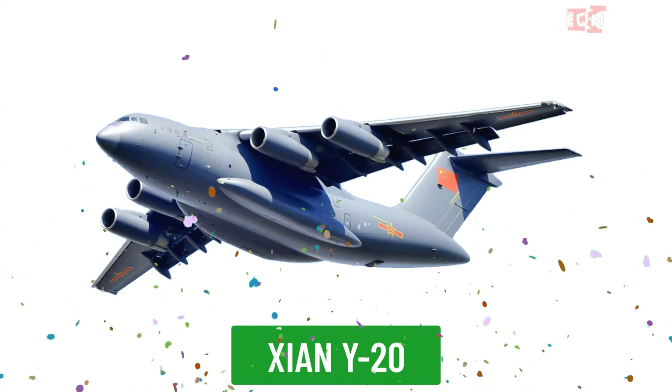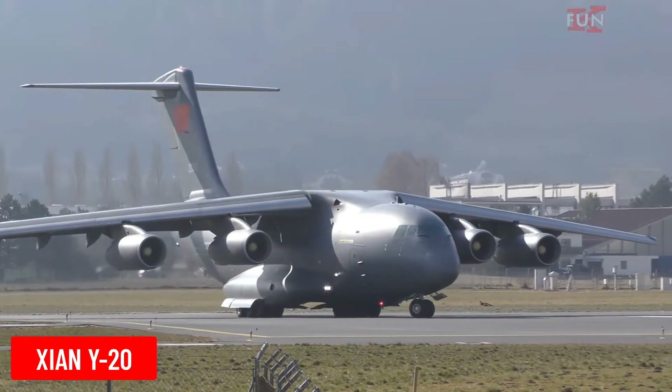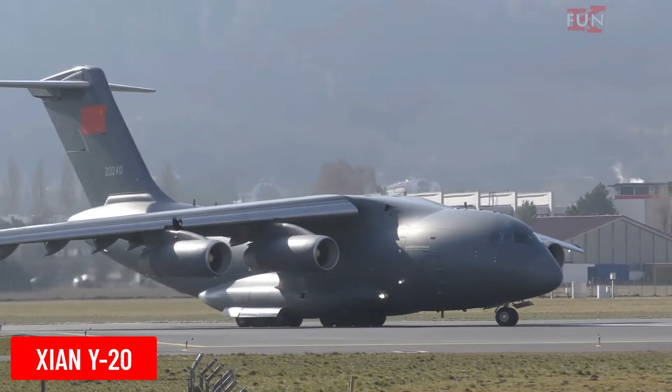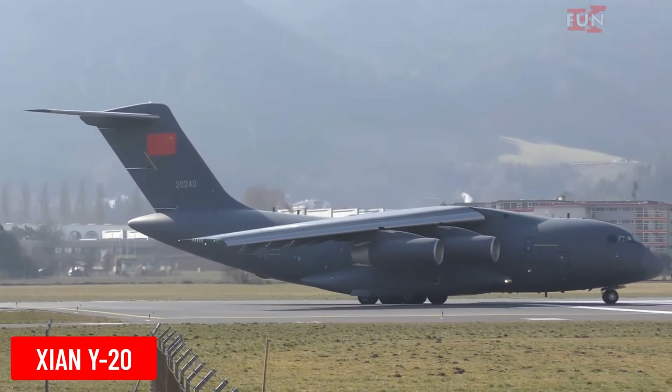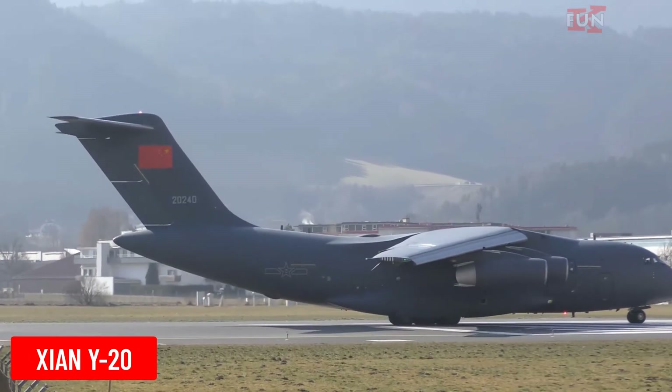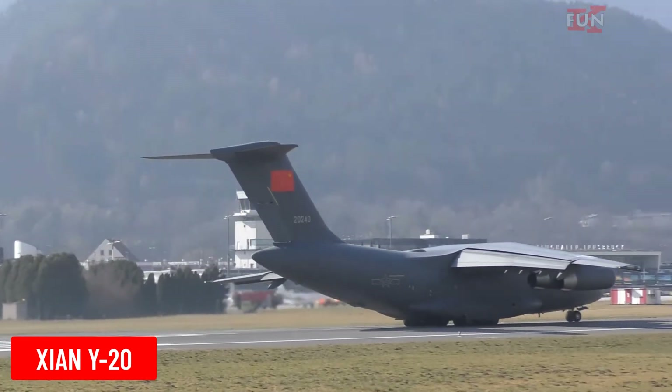Xian Y-20 is a military transport aircraft developed by China's Xian Aircraft Corporation. The Y-20 is capable of carrying heavy cargo and performing complex military missions.